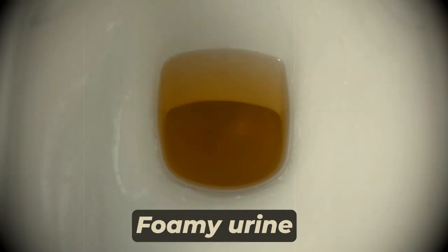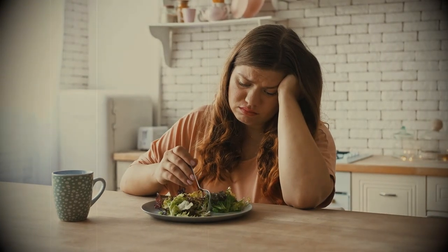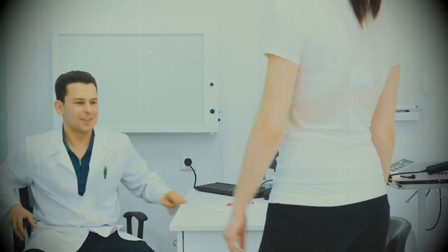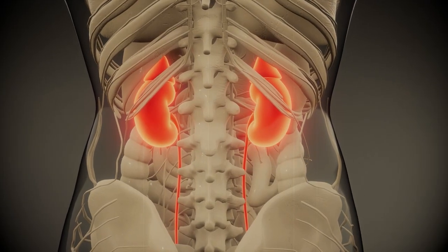The five early warning signs of kidney disease are: puffiness around the eyes, foamy urine, burning sensation after urination, flank pain, and fatigue and loss of appetite. Make sure to let a doctor know if you're experiencing any of these signs. Let's have a look at 10 restaurant orders that are killing your kidneys and that you should avoid.